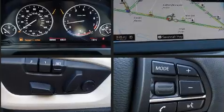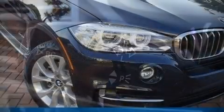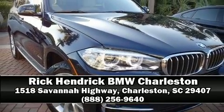All-wheel drive enhances stability in unpredictable circumstances. Our experienced sales staff is eager to share its knowledge and enthusiasm with you. We are here to help you.